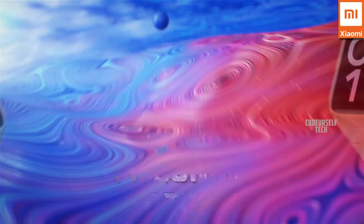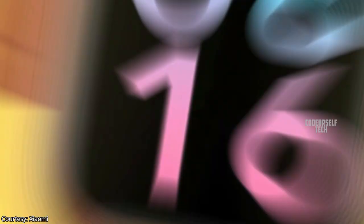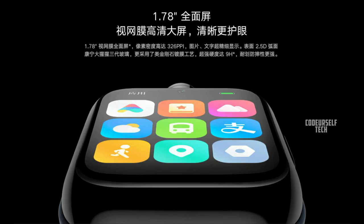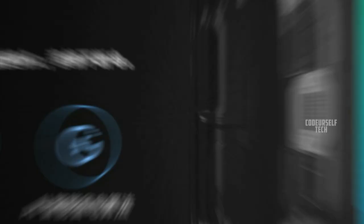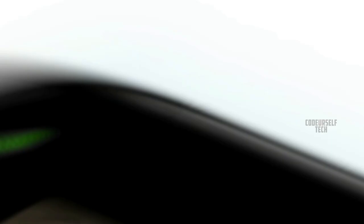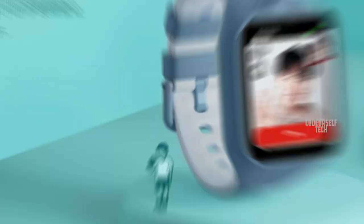Xiaomi has launched the dual camera smartwatch, the Mi Bunny Watch 4, in China and expected to launch by the end of May in India. It comes with a 1.78 inch colorful AMOLED touch display with different watch faces, Corning Gorilla Glass 3 protection, and a built-in AI assistant. Xiaomi claims 8 days of battery life on a single charge, water resistance up to 20 meters depth, with 4G LTE, Bluetooth, Wi-Fi, NFC support for payments, and a built-in speaker and mic for attending calls.